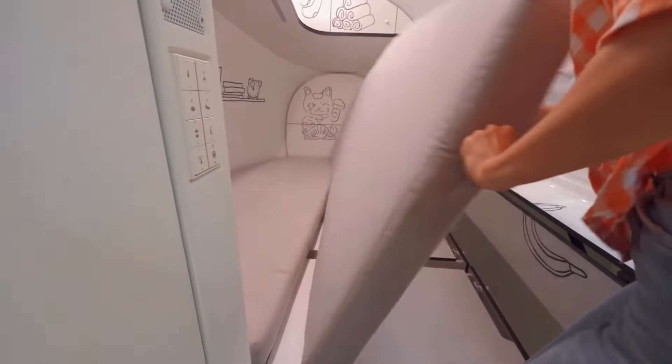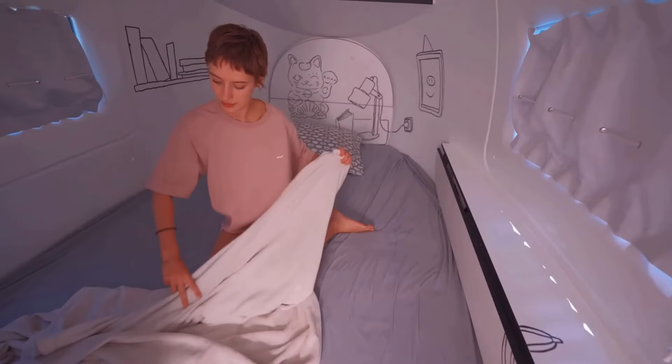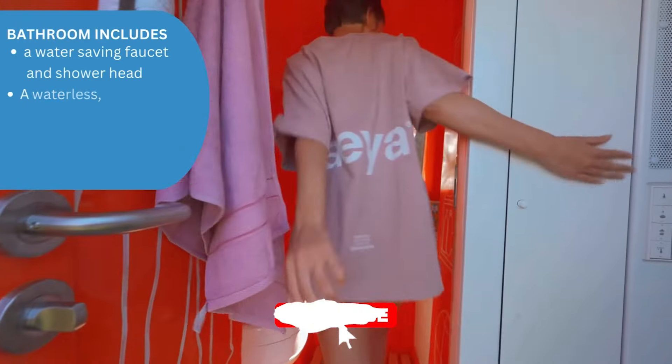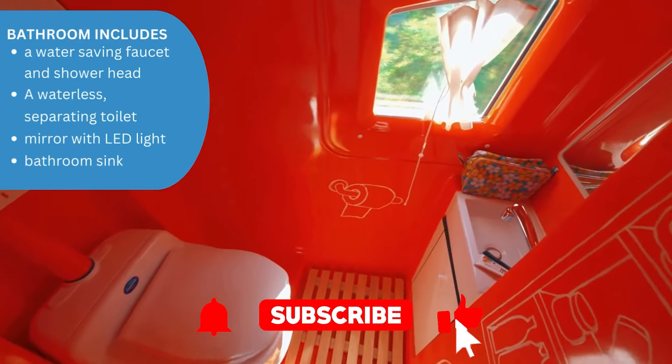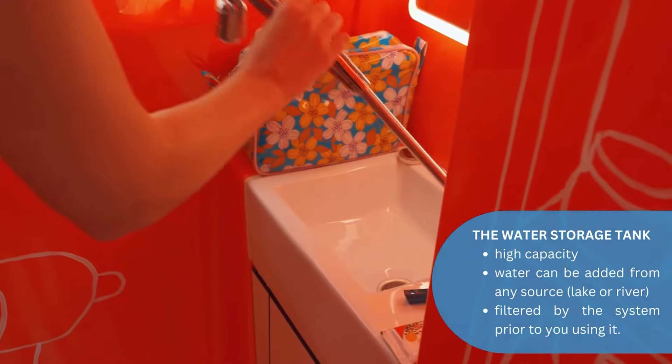But before we dive into the mind-blowing specs and features of this off-grid oasis, I need you to do me a favor — hit that subscribe button. If you're into cool ideas and next-gen living solutions, we've got a lot more where this came from. Hit subscribe, and let's jump right into the details.